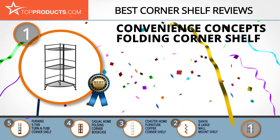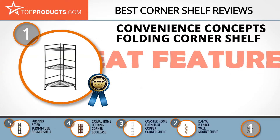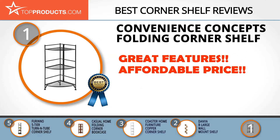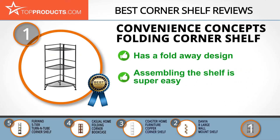Finally, the Convenience Concepts Folding Corner Shelf took our top choice position because it provides a good array of features at an affordable price. Convenience Concepts commits to offering innovative products. The three-tier metal folding corner shelf has a fold-away design for easy storage and access, and assembly is super easy — simply swing out the sides, drop the shelves, and it's ready to use.